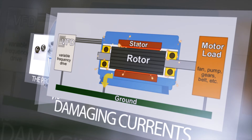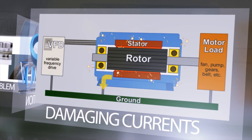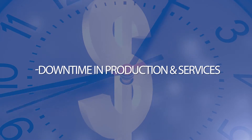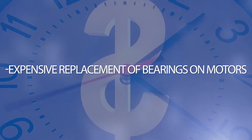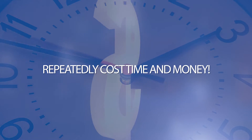The phenomena of damaging currents affects electric motors of all sizes using VFDs. Eventually, this will cause the bearing to fail and the motor to break down. Up to now, this has been a chronic and costly problem. Simply put, motor downtime translates into downtime in production and services, additional maintenance, expensive repair, and expensive replacement of bearings on motors. No matter how the problem has been approached in the past, it has repeatedly cost time and money.